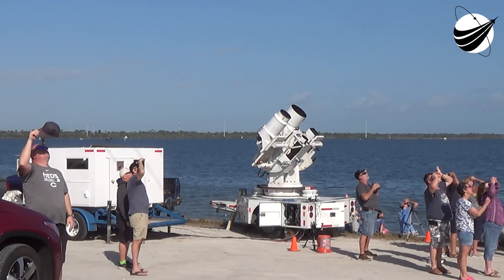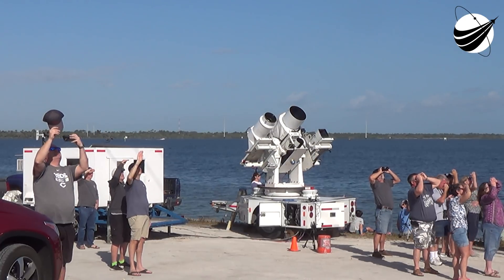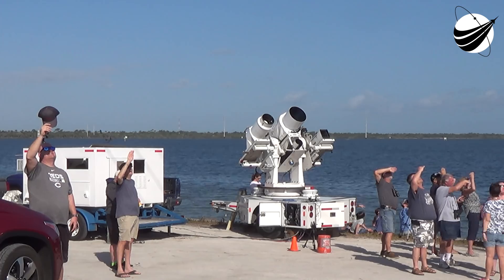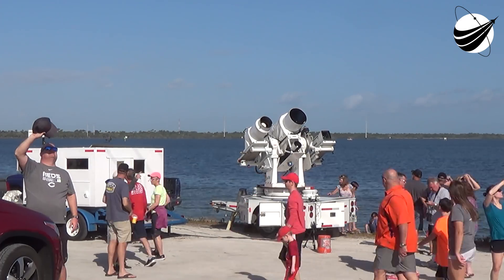As I mentioned, you can see the white clouds coming from the transporter erector. That is the liquid oxygen that we are venting out, clearing those lines on the transporter erector.